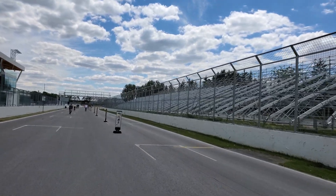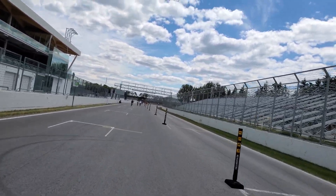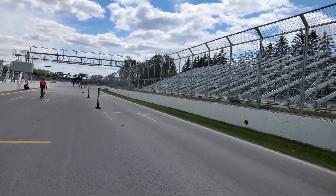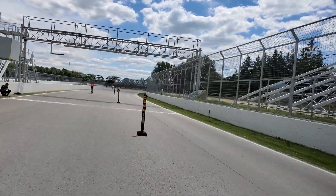And here we are at the finish line — that pretty much concludes one lap by bicycle on the Circuit Gilles Villeneuve. Hope you enjoyed the video — hit subscribe, hit the notification bell, and as always, thank everybody out there for watching. More videos to come, have a good day y'all.